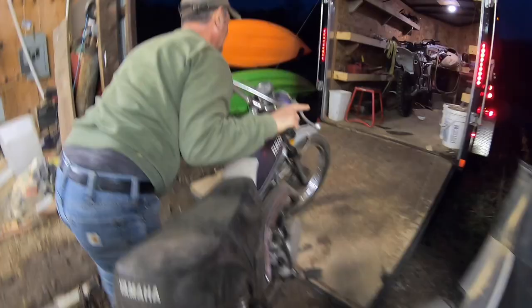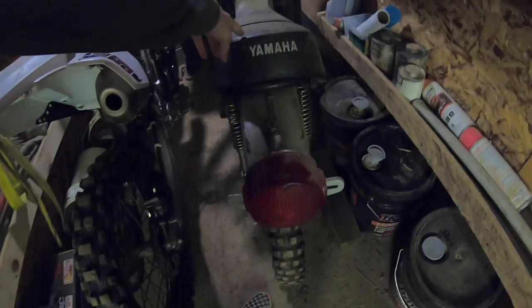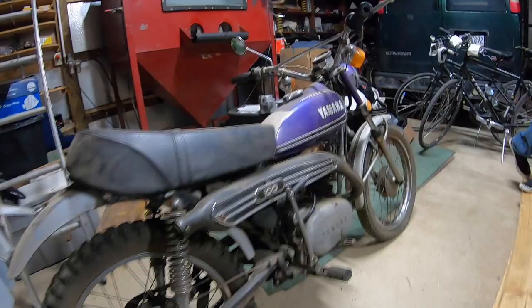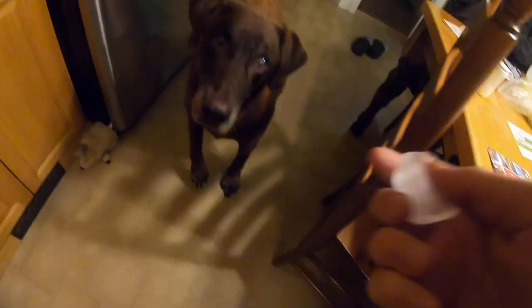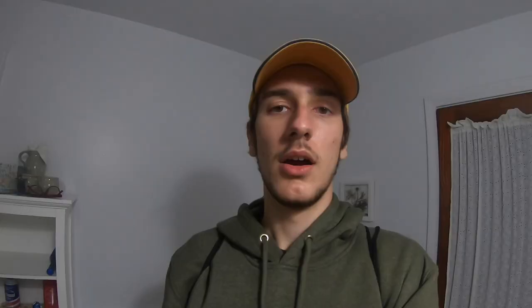It'll be all restored up — this thing is gonna be restored soon. It's a 1972 LT2 100 — Yamaha's Enduro line. Gonna restore it, get all the original parts, and make it look as nice as possible. It'll be really neat. Hank loves ice. All right, well that is all for today. I will see you guys in the next video — thanks for watching, don't forget to subscribe, leave a like, leave a comment, and I hope you enjoyed the video.